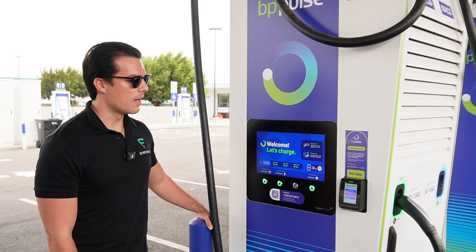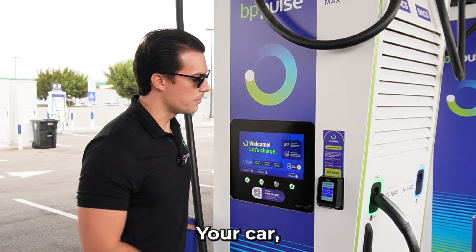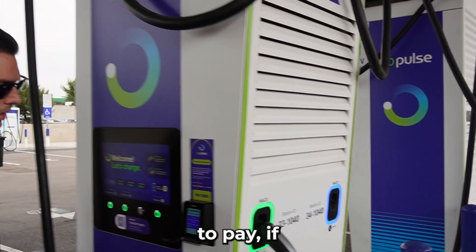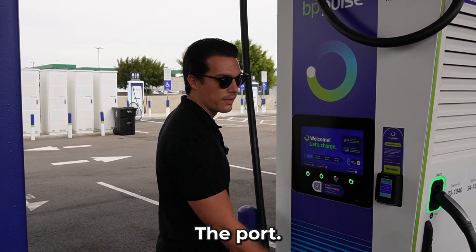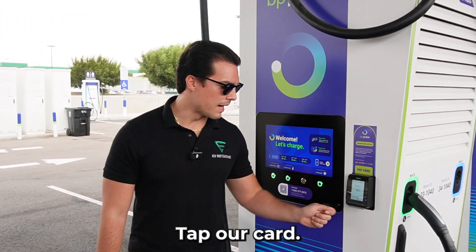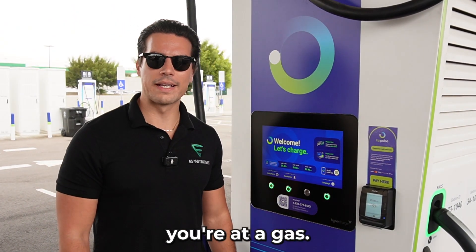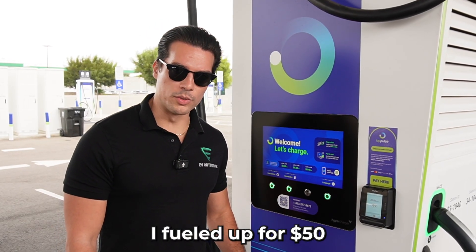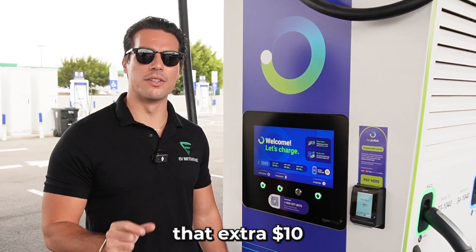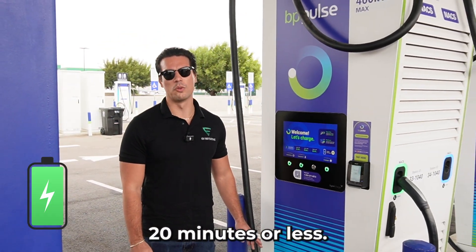One thing to note: typically these are configured as a two-port charger, so when you plug in your car, make note of which cable you plugged in, because when it comes to pay, you want to click the port that you've plugged into your vehicle. Since we're not downloading the app, all we have to do is tap our card. It pre-authorizes your card for $35, similar to a gas station. Any unused amount gets credited back to you. The beauty of these 400 kilowatt chargers is that you can get a full charge in around 20 minutes or less.